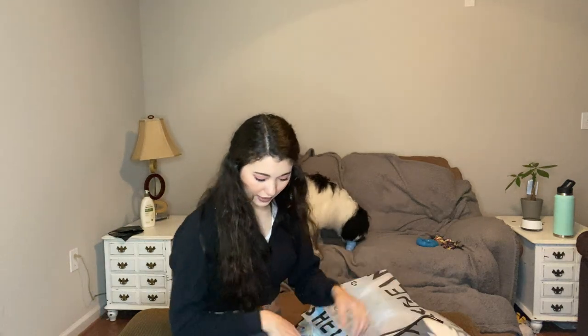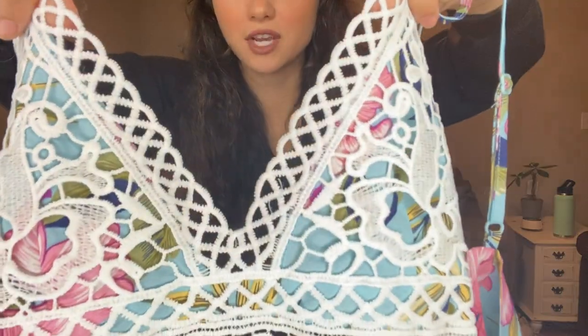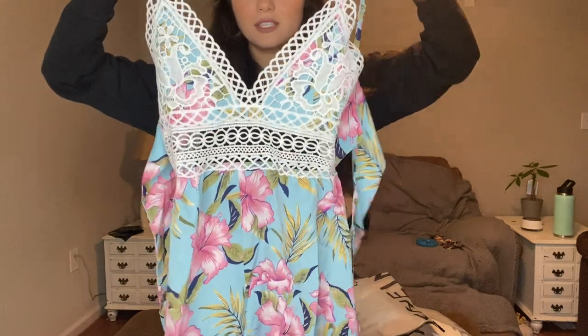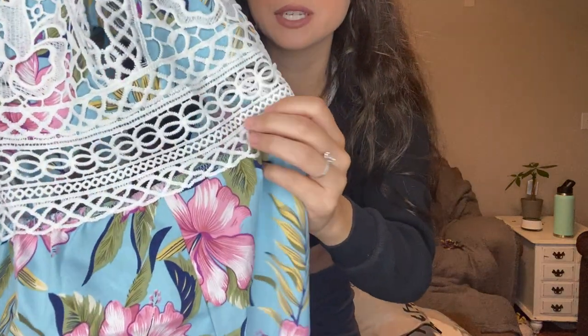Next we have this super cute romper. I love the detailing at the top — I think it is so pretty. It's just a little romper and I think this is just so summery and springtime. I think it is just so freaking pretty. I'm obsessed, and it's got this like see-through detailing.